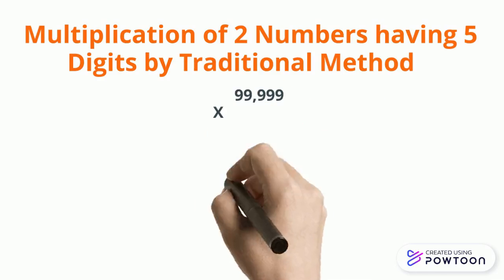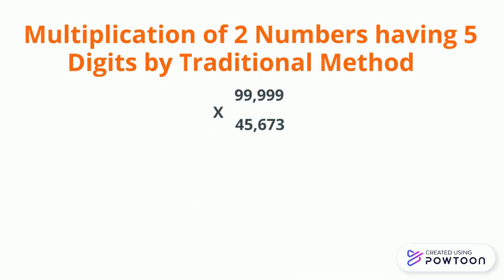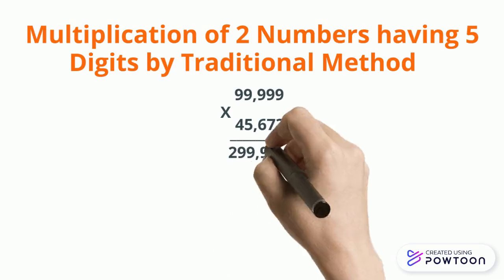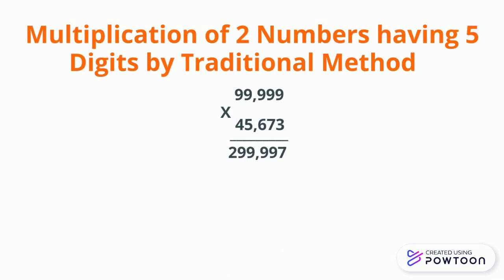99999 multiplied by 45673. First we will multiply the first number by 3 and are able to get 299997. Then we will multiply the same number by 7 at the 10th place, or we can say 70.